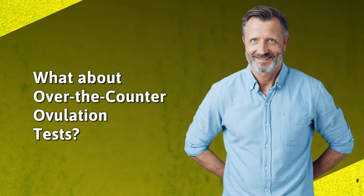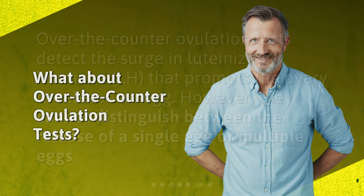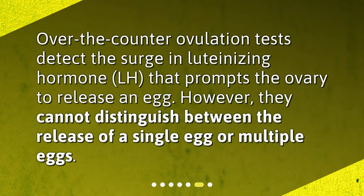What about over-the-counter ovulation tests? Over-the-counter ovulation tests detect the surge in luteinizing hormone, LH, that prompts the ovary to release an egg. However, they cannot distinguish between the release of a single egg or multiple eggs.